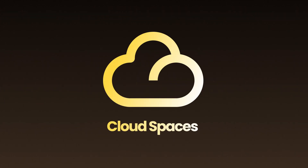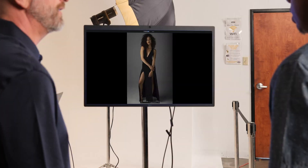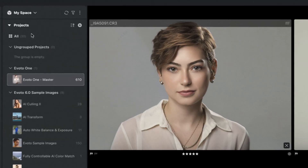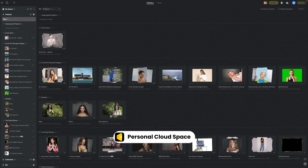In today's creative world, flexibility and collaboration are everything. That's why we're excited to introduce Avoto Cloud Space, your new way to store, access, and collaborate on projects wherever creativity strikes.